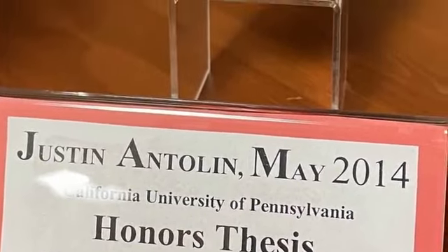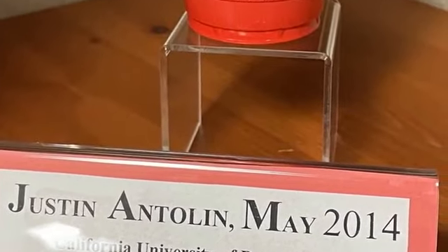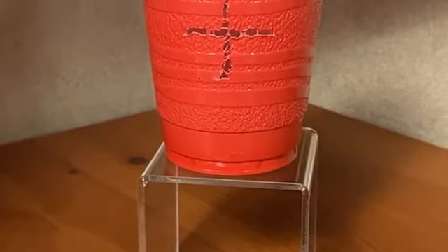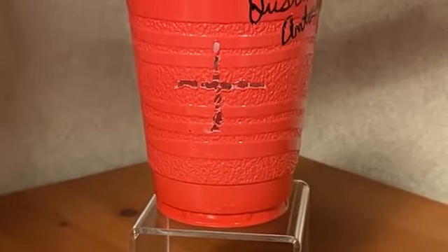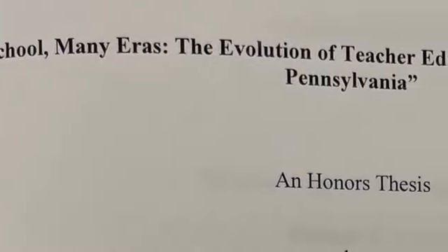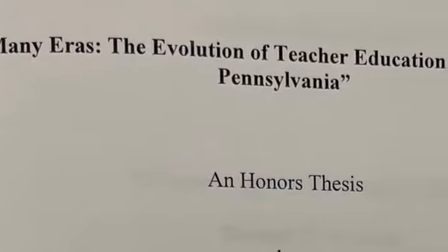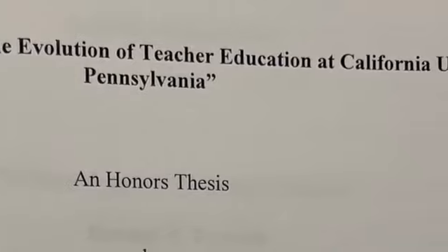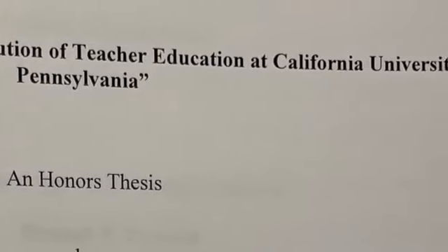Some interesting ones include a cup with a crosshair burnt through it by a homemade laser. The cup was used to test the laser's power output as a part of the thesis project. Another interesting paper titled "One School in Many Years" chronicles the history of Cal U from its time as a teacher's school in the late 19th century to the current university days.